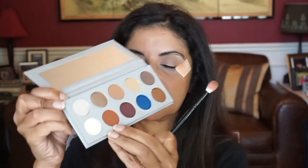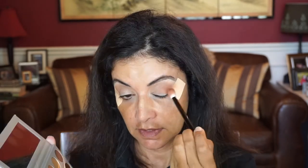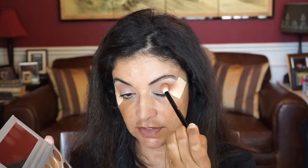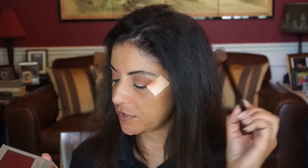Next I'm going to take the Wayne Goss number 16 brush and go into this shade here in the crease and a little bit lower, concentrating more on the outside of the eye and just bringing what's left on the brush inside. Then I'll go back with the first brush and the first color and blend that out.